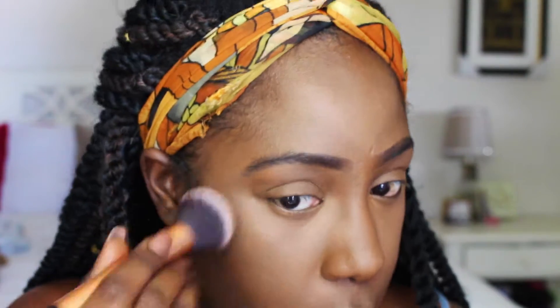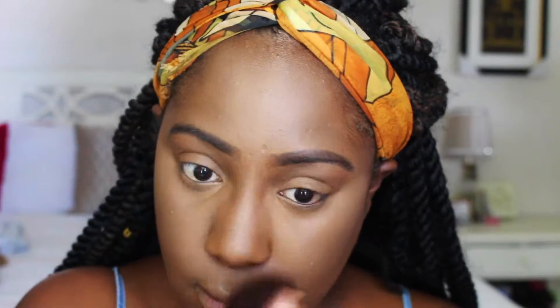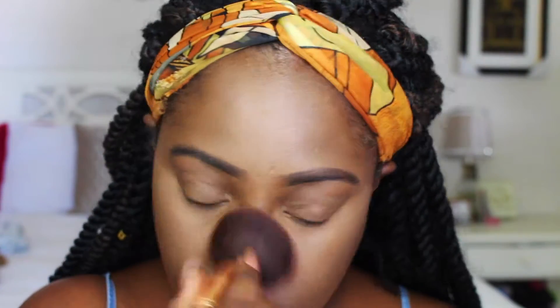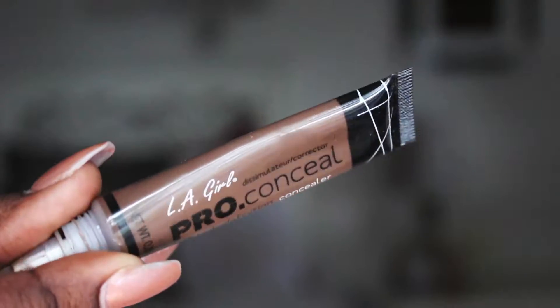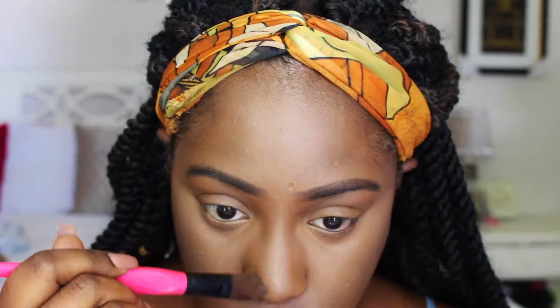I'm using a buffing brush to buff out the edges of my concealer to make sure everything blends well. Then I'm setting my nose area for shine control with the same L'Oreal powder. Next I'm using the LA Girl Pro Concealer in Mahogany to contour — I use only a little bit with a brush, because too much leaves a gray cast. A little bit blends perfectly.